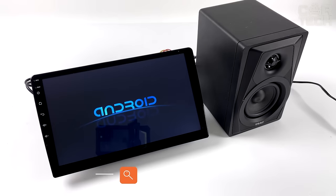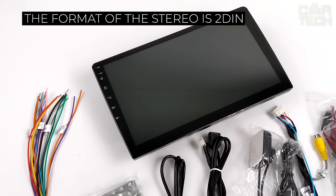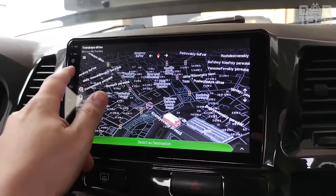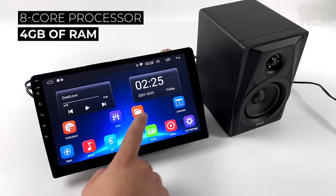A touchscreen stereo that runs on the Android 11 operating system. The format of the stereo is 2DIN. The size of the touchscreen is 7 inches. The output power of the audio amplifier is 4 channels of 50 watts. The car stereo has an 8-core processor and 4GB of RAM.